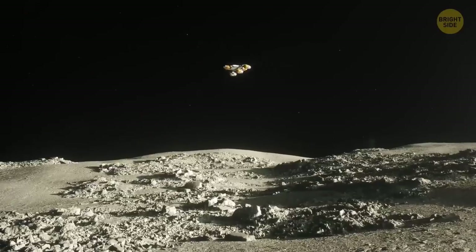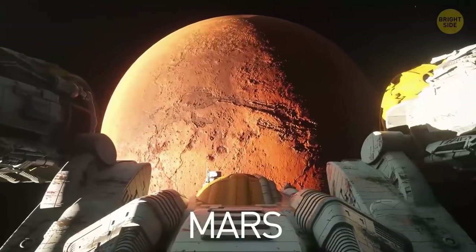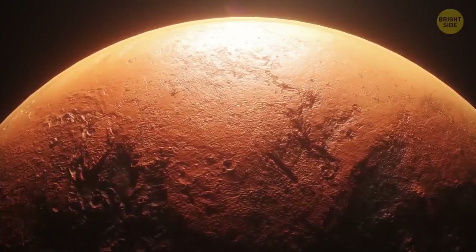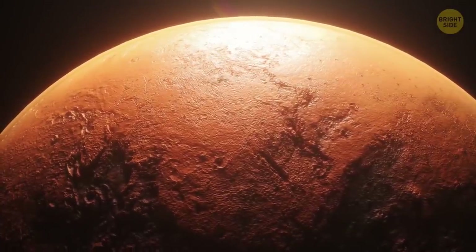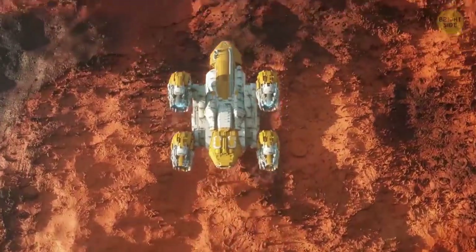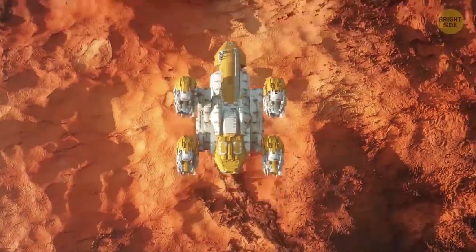Lighter areas are highlands. The next stop on your way is Mars, which is called the Red Planet for a reason. It's covered with fine orange-red dust that looks like talcum powder. The planet's surface is rocky, with canyons, volcanoes, craters, and dry lakebeds all over it.